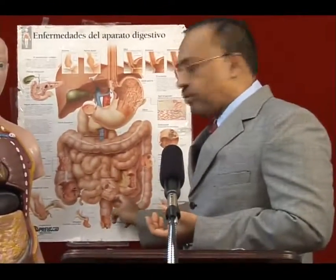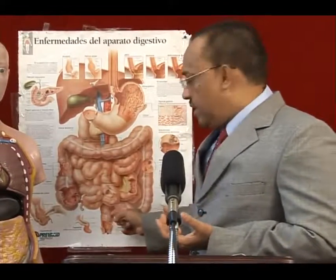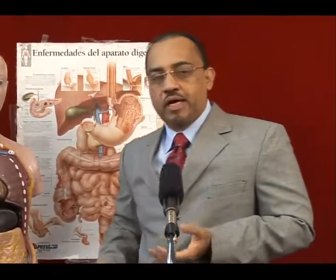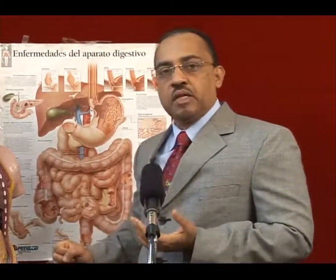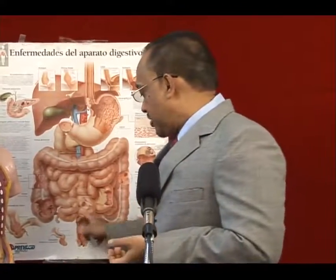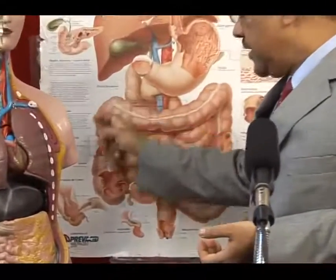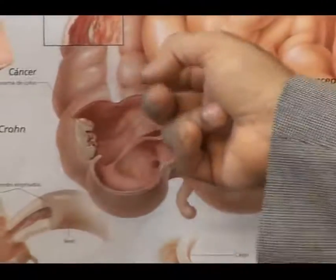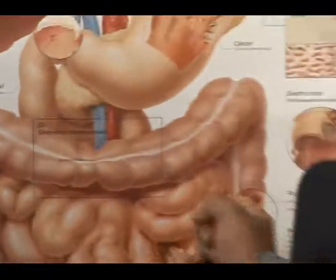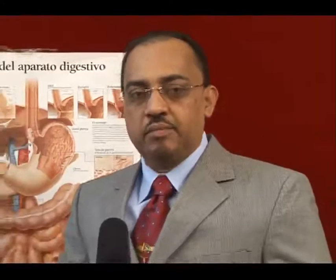Cancers occur much more commonly in the rectosigmoid junction and the distal end of the colon. The good thing is that passing a colonoscope or sigmoidoscope allows you to diagnose this. The gold standard is to pass it all the way through the transverse colon to the ascending colon for evidence of cancer or polyps. Polyps are outpocketings that can range from benign to cancerous; once found, they must be sent to the lab and biopsied.